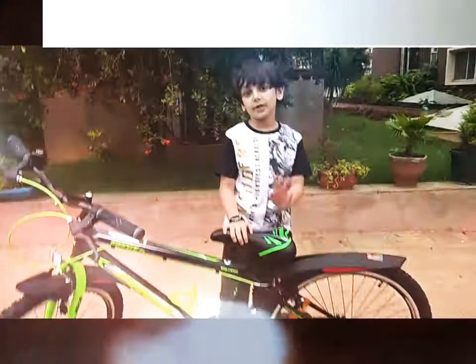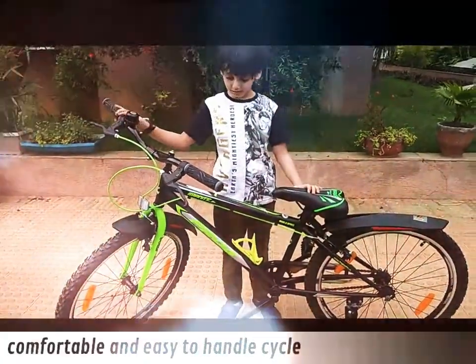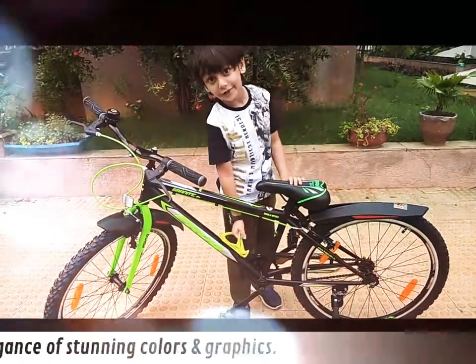It's comfortable for kids. And it has a bottle holder.